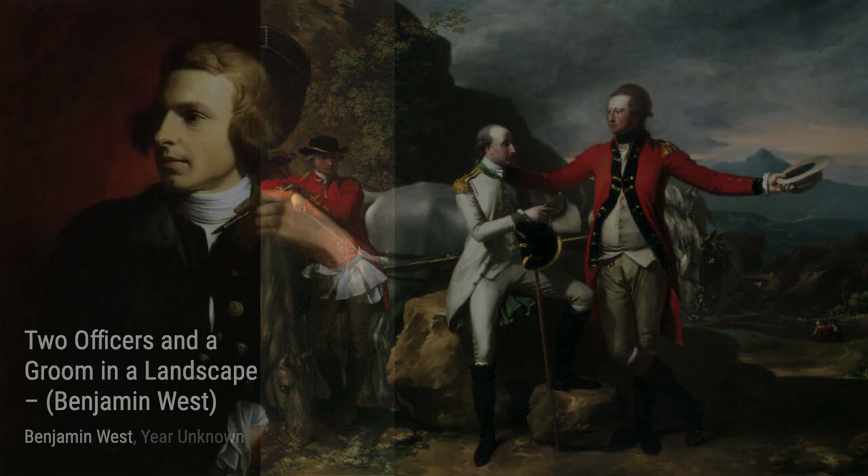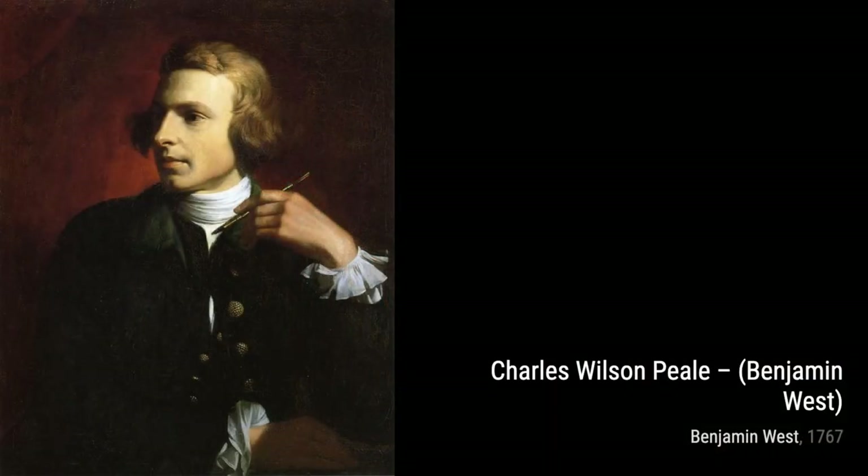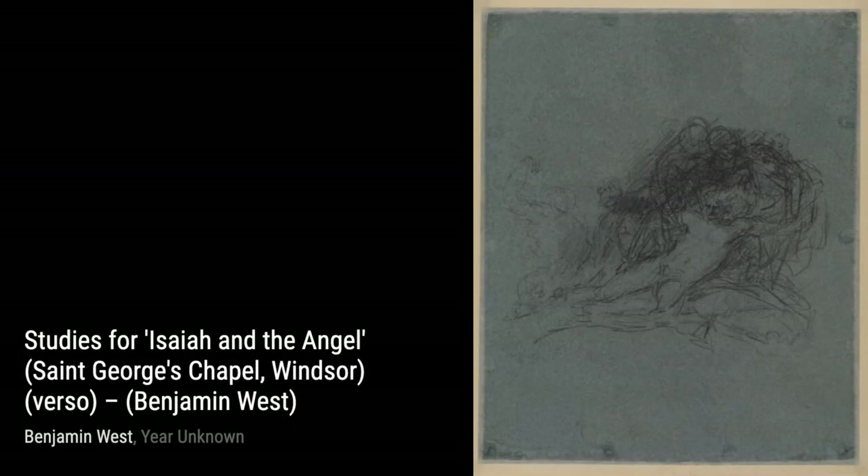Now, let's take a look at Portrait of Peter Beckford. With his keen eye for capturing individuality, West brings Beckford's personality to the forefront through his use of color and expression.